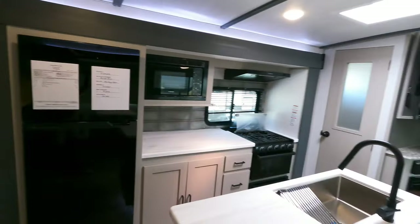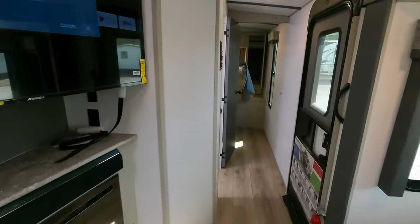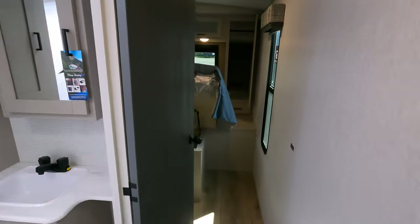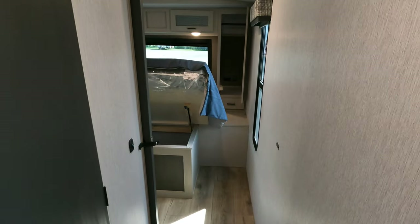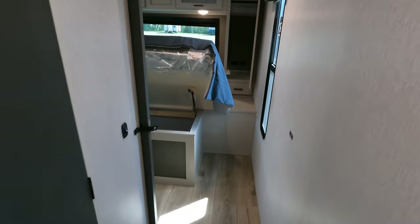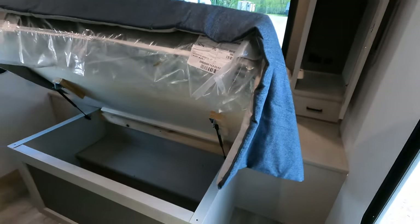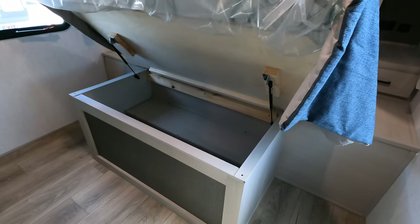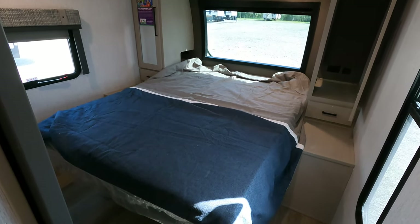Let's head all the way up to the main bedroom in the front before going over the bunk area. Heading to the front, you've got a really big open walkway with probably a 36-inch sliding door. You have storage under the bed with hydraulic assist.